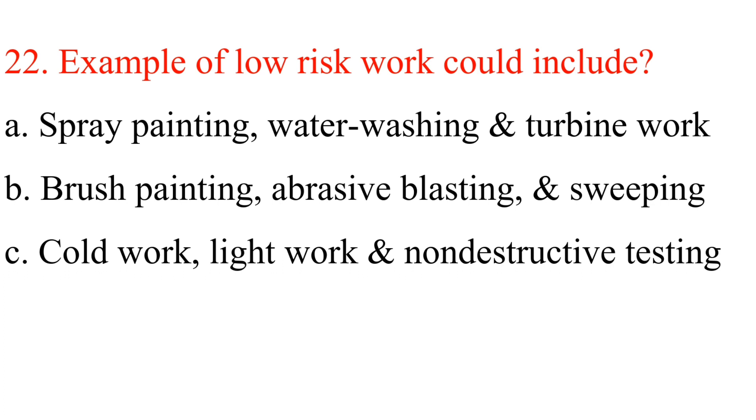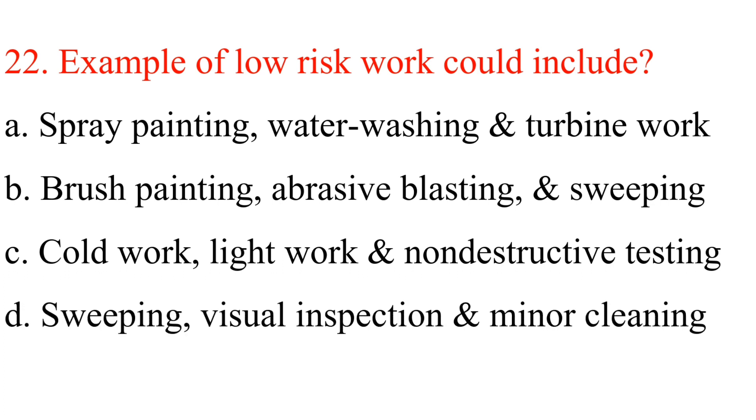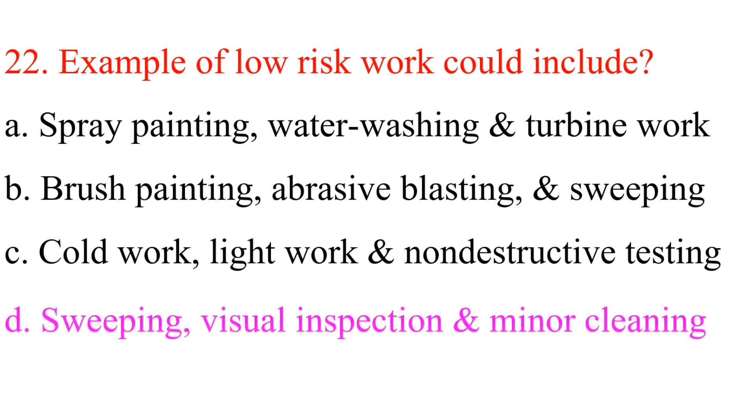Question 22: Examples of low-risk work could include: A. Spray painting, water washing and turbine work. B. Brush painting, abrasive blasting and sweeping. C. Cold work, light work and non-destructive testing. D. Sweeping, visual inspection and minor cleaning. Answer is D: Sweeping, visual inspection and minor cleaning.